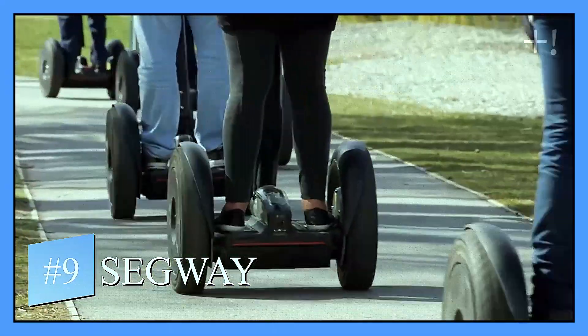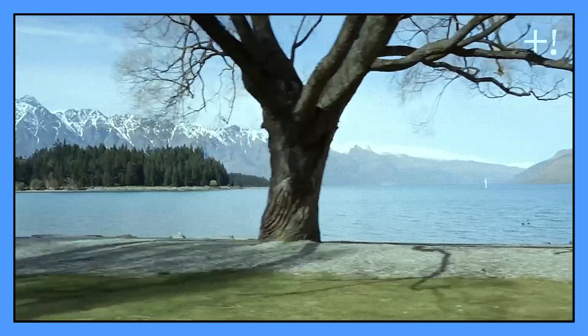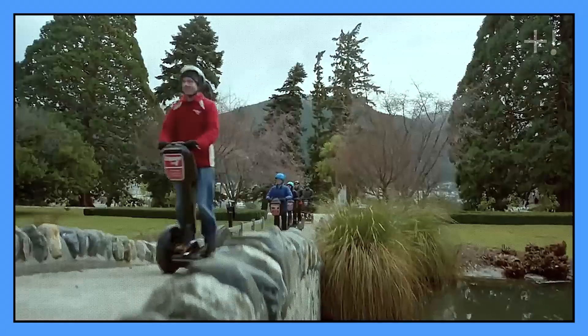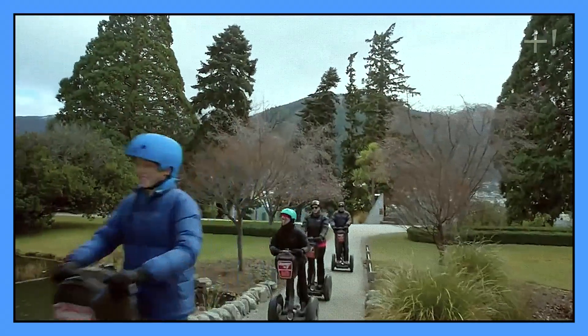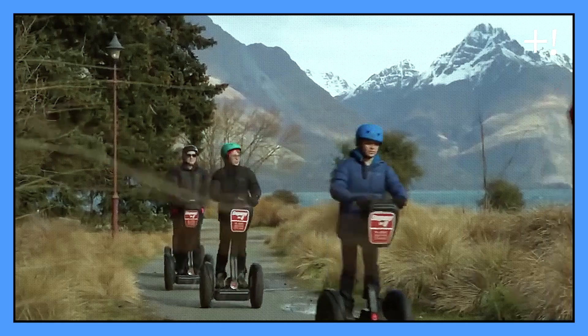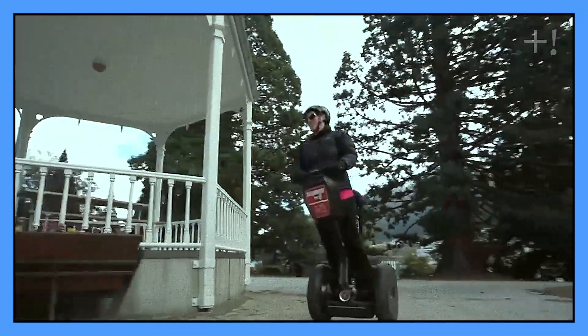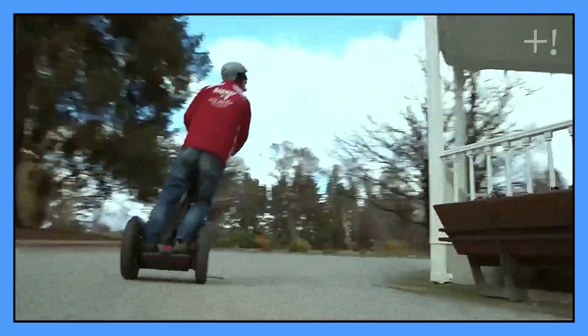Number nine: Segway. This two-wheeled vehicle allows its users to ride vertically on a platform and changes direction by shifting their balance and using the handlebars. The Segway includes a top speed of around 20 kilometers per hour, and the battery offers a mileage as high as 39 kilometers.